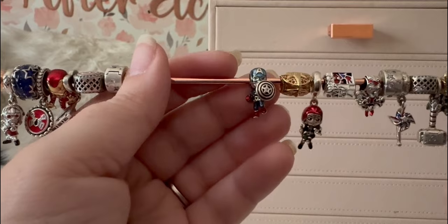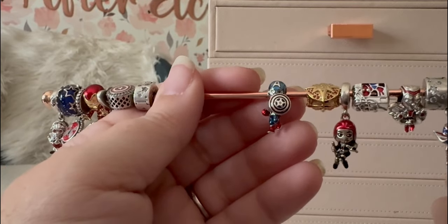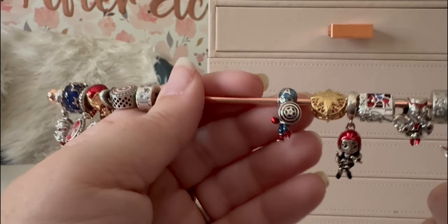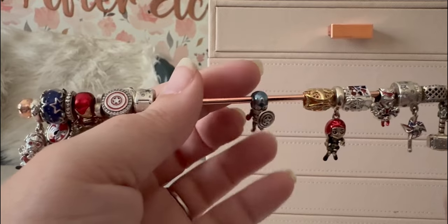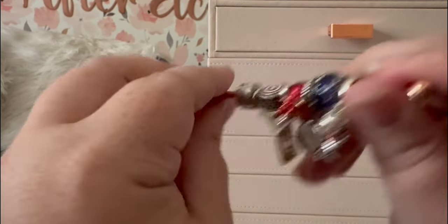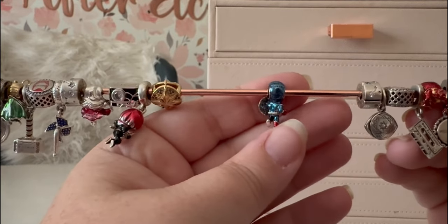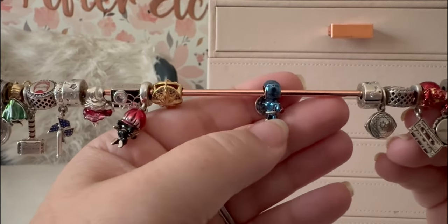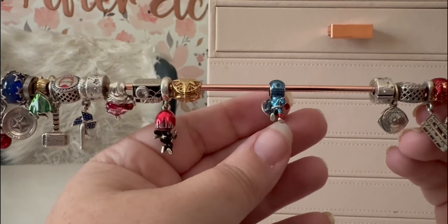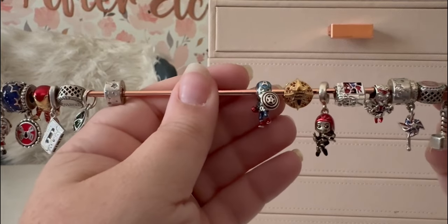Then we have the man with the plan — my favorite, Captain America in all his glory. He is running into battle. He has his shield with a CZ, the cowl with the A, the look, the boots, and his fist is clenched. I love this character charm.